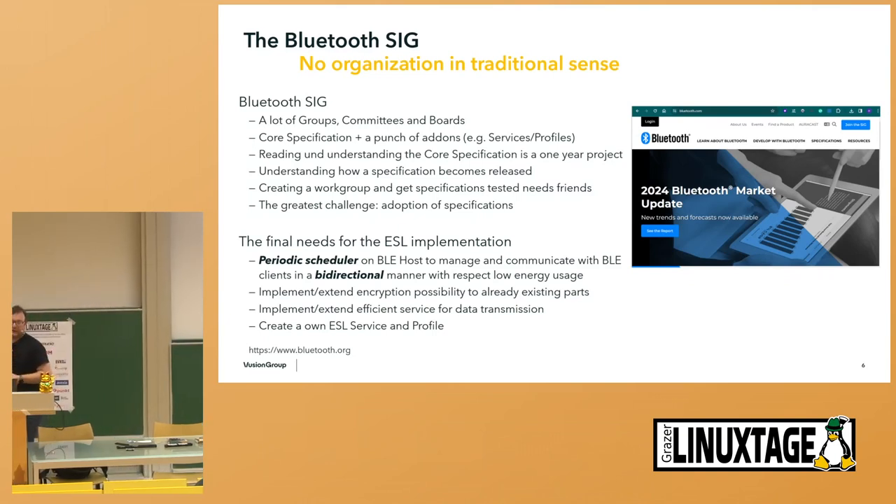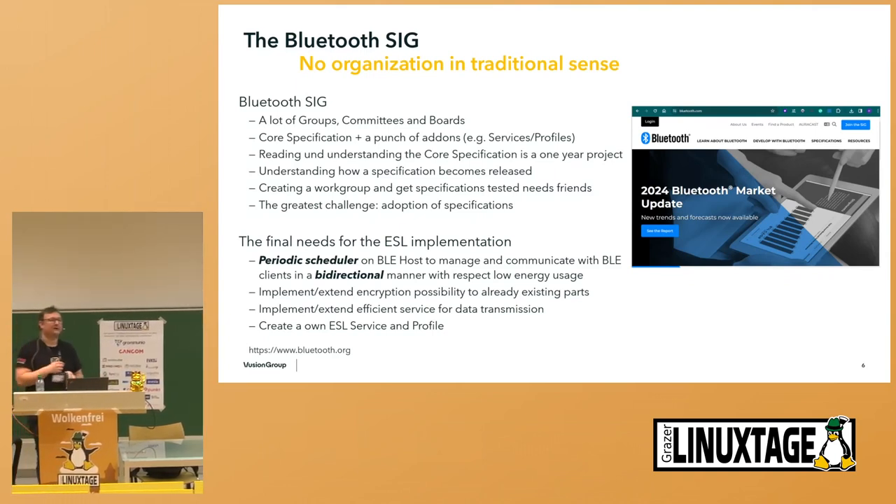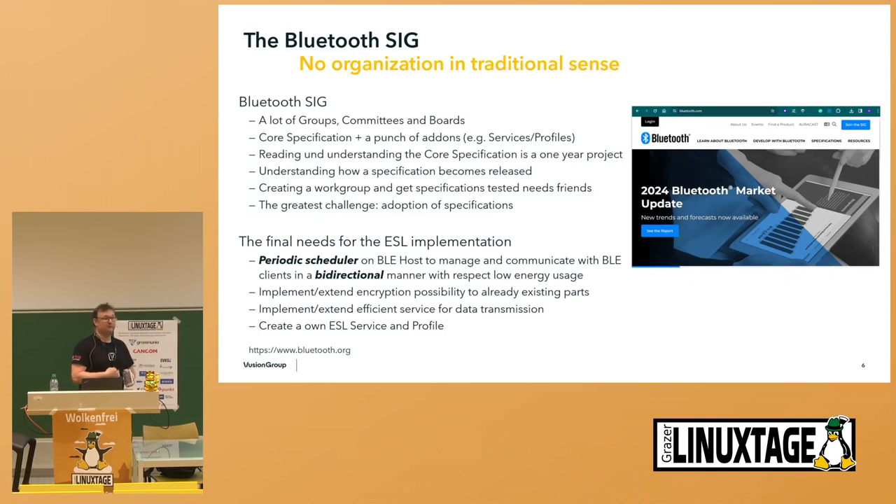You need to have a lot of friends internally, which means we worked a lot together with the big Bluetooth controller manufacturers, driving the complete specification group for the electronic shelf label service, and I am also sitting in the core specification group additionally.